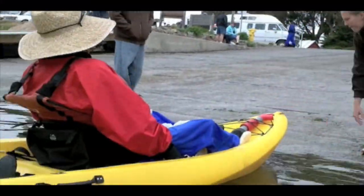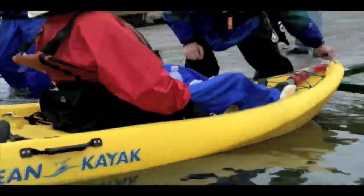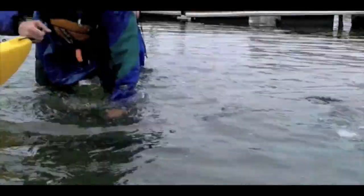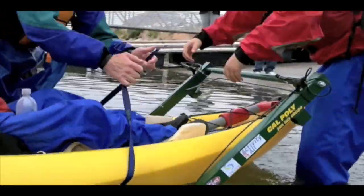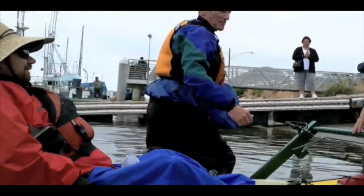I'm Kevin Bezera, a kinesiology student with the adaptive paddling program. As you can probably see in the background, we got some people out there already. It's great to get people with disabilities involved in things like this for basically all the benefits of physical activity. It also kind of slows the stigma towards people with disabilities, showing that they're perfectly capable and able to do this.